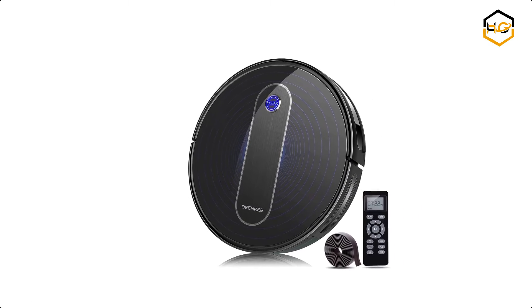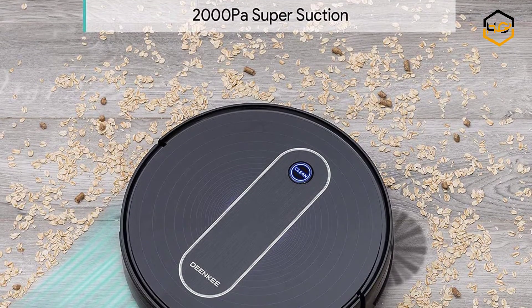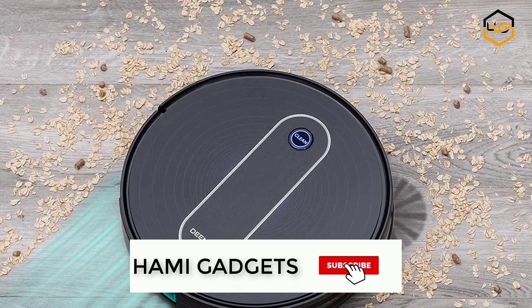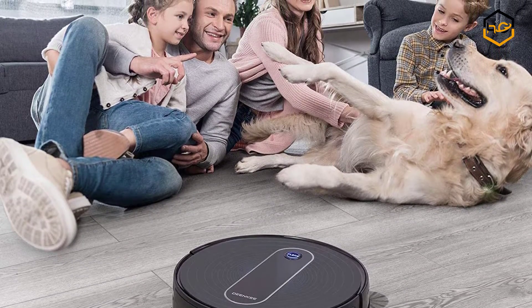At number 7 we have the DeanKey Robot Vacuum Cleaner. The run time of this robot vacuum is about 110 minutes — it can work from the living room to the bedroom and will return to its charging base when low on power, ensuring it's always ready to clean.